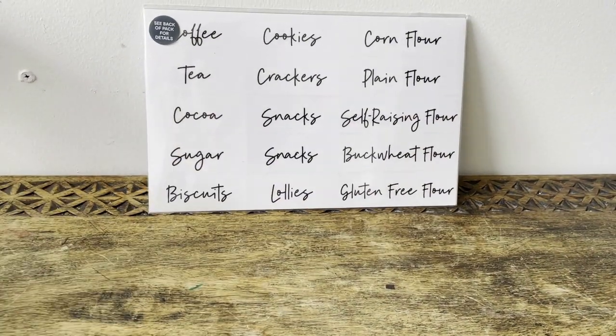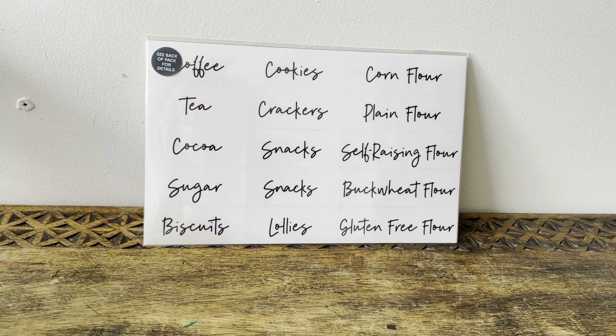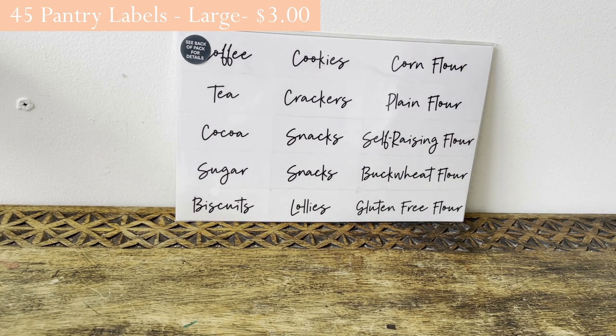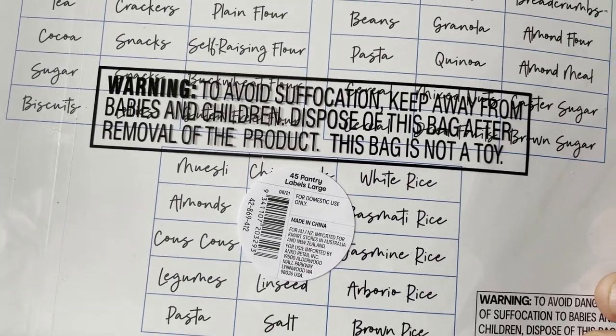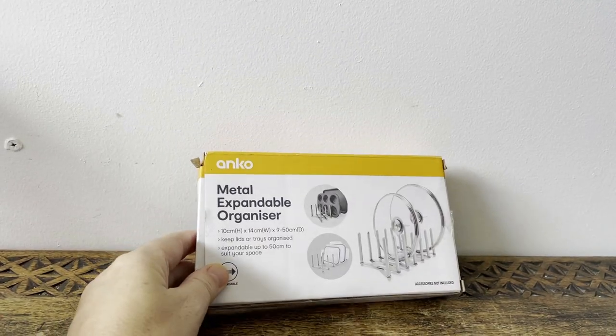I got more of these pantry label stickers — this set includes cookies, crackers, sun, self-raising flour, and others. Kmart has a really great range now for laundry, bathroom, and kitchen. They're about three dollars and you get 45 large labels. I've been able to remove and reuse them when a jar breaks, which I think makes them great value.